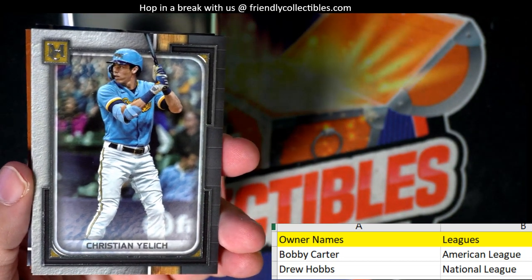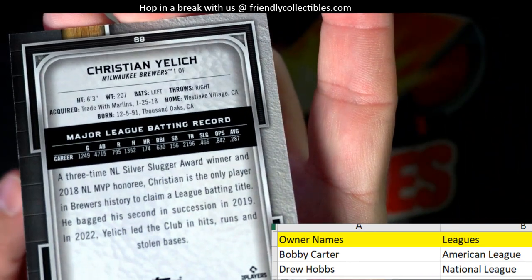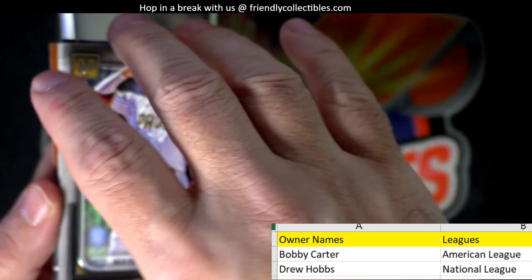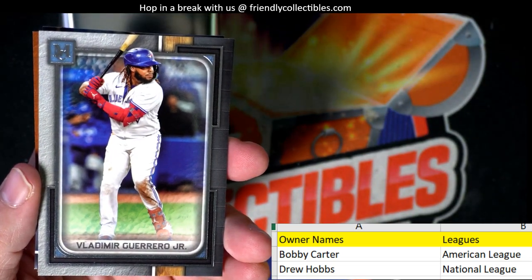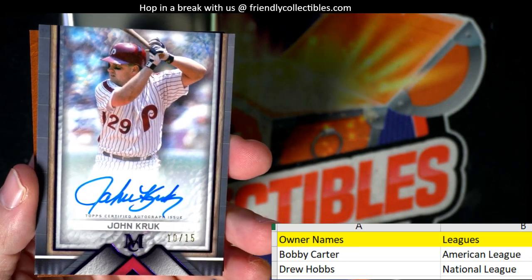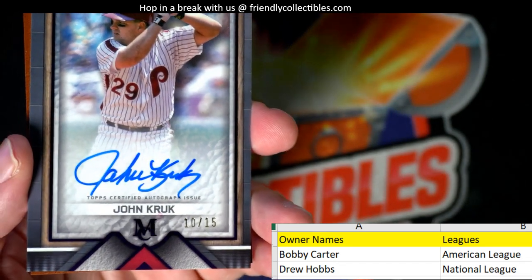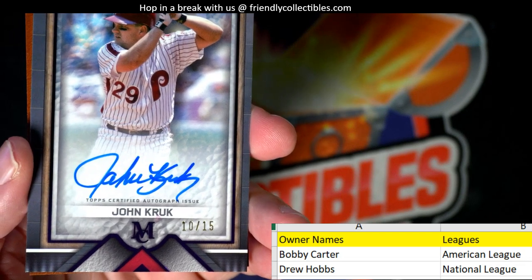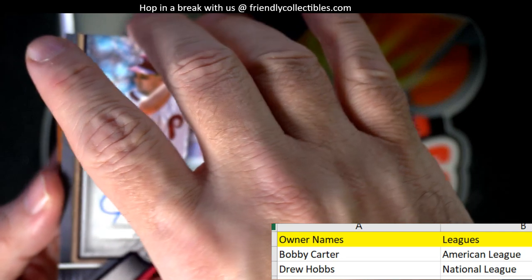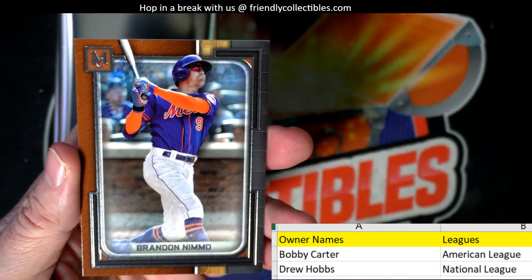What a hit! Now we need to pull a one-of-one for Drew to make it fair. Christian Yelich for Milwaukee going out to Drew. Manny Machado for the Padres, Vlad Guerrero Jr. for the Blue Jays going out to Bobby. And there is our first autograph — National League, Drew H — John Crook, numbered to 15. That's a nice auto, man. Brandon Nimmo for the Mets going out to Drew.